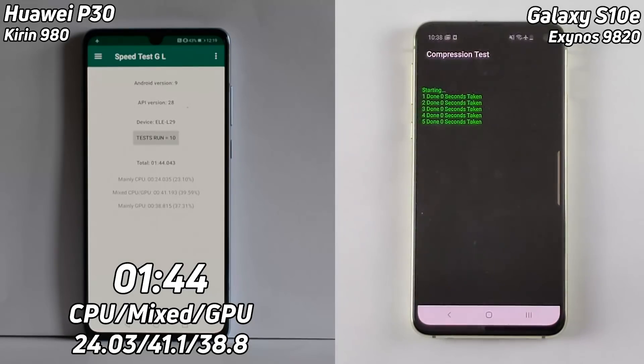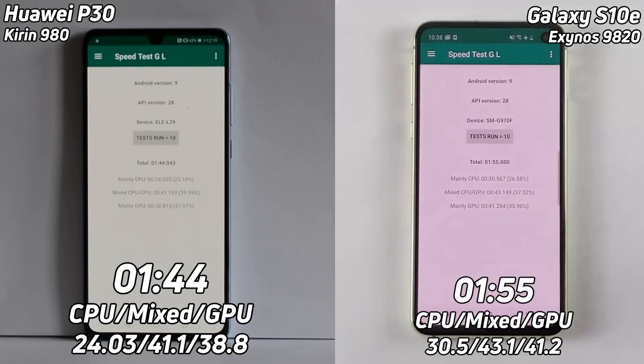There it is — one minute and 44 seconds — and I've given you a breakdown of the times as well: CPU mixed, GPU, CPU and GPU times. Now the S10 is going into its final stages — eight, nine, ten — and there we have one minute and 55 seconds. The CPU time was 30 seconds on the Galaxy S10 versus 24 seconds on the P30, so a lot of time there just in the CPU work.